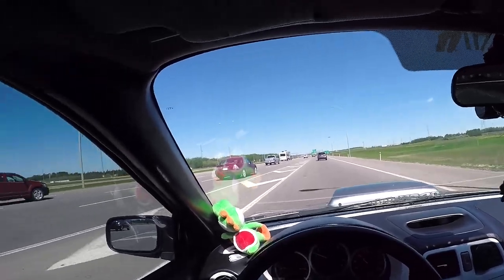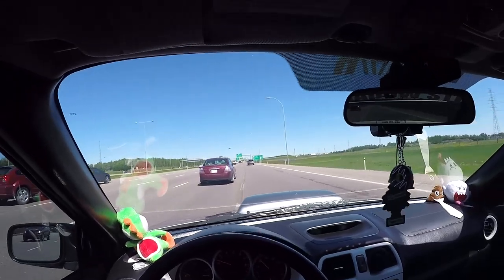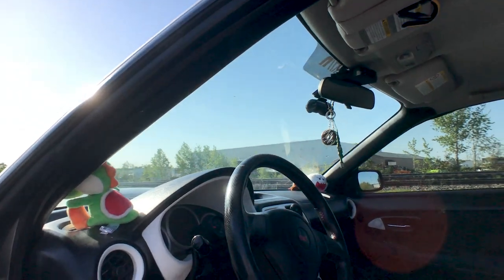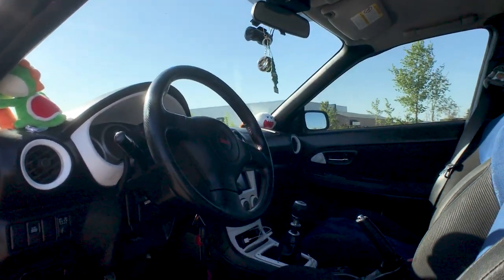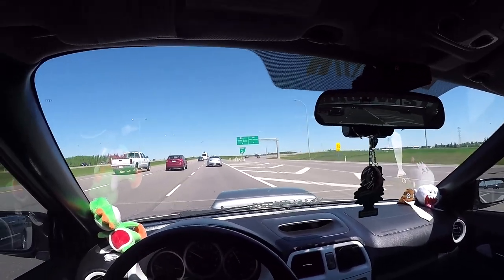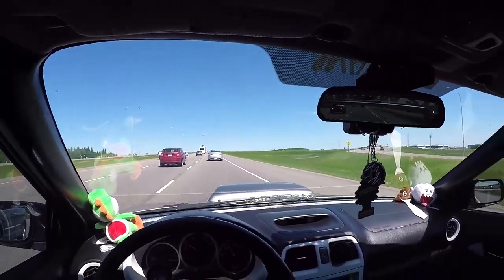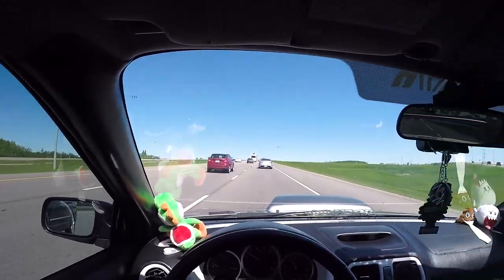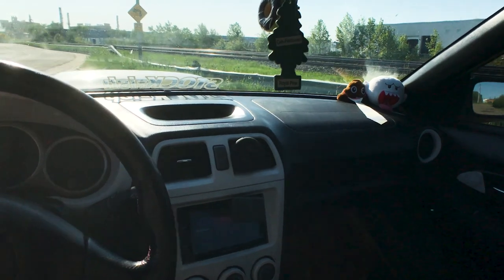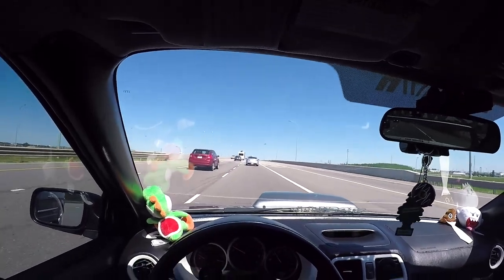So first of all, I'll just start off with the interior, cause that's what you look at every single day if this is your daily, which it is mine. So for this being a 2005, this interior is actually not too bad. It's basically all plastic, which I'm fine with — I don't need any high-class luxury interior details, I just need it to work. And that's what's great about this car: everything works. The gauge cluster itself is really nice — I like how the tachometer is right in front of you.